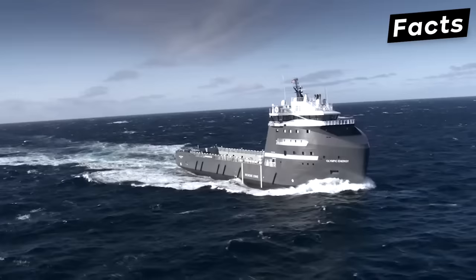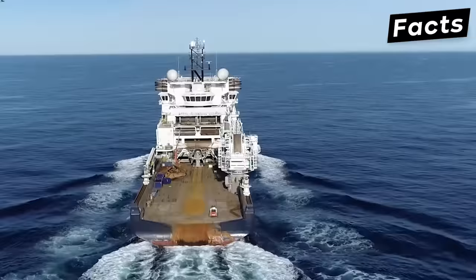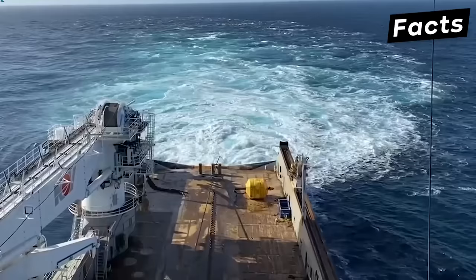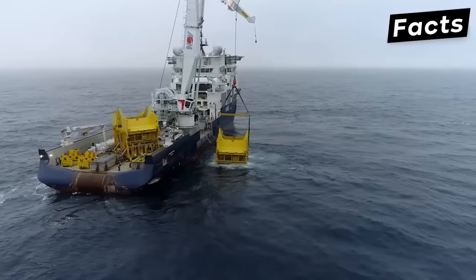Currently, there are a lot of different models of anchor handling tugs in the world, and one has managed to stand out and prove its power. That vessel is the Island Victory. Kongsberg Maritime created the multi-purpose Island Victory, which is owned by Islands Offshore, a company that operates cutting-edge offshore service ships. It is a stunning combination of cutting-edge maritime engineering and enormous power, and is categorized as a special-purpose ship.